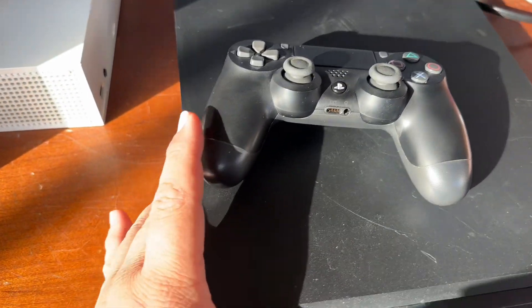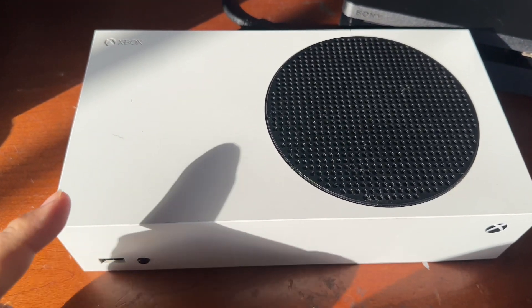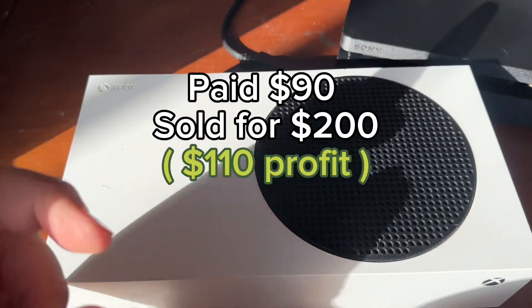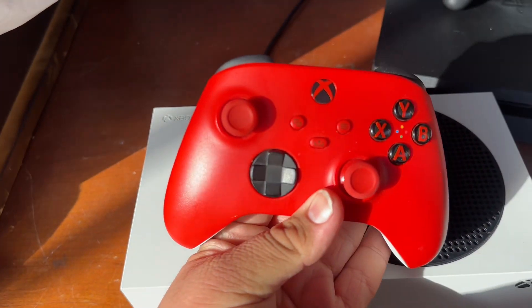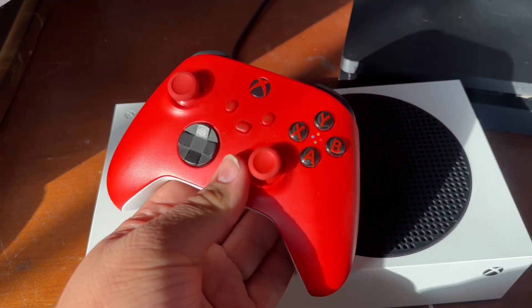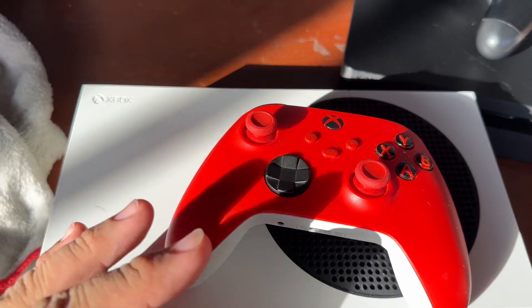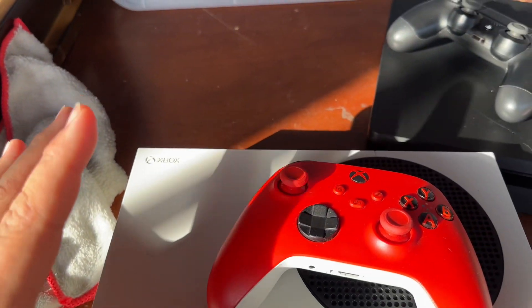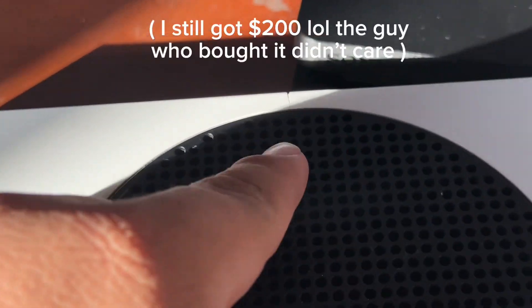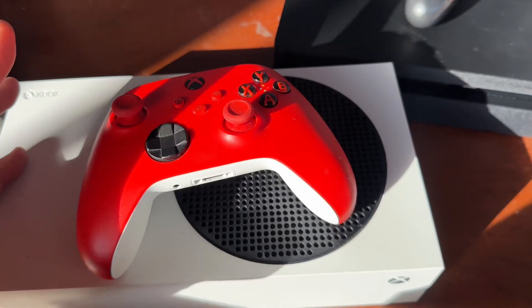I'm outside so pardon the background noise, but I do have this Xbox Series S. The guy told me it was an Xbox One S and I only paid $90. It came with two controllers — a Series controller and a regular Xbox One controller. I should be able to sell this console for around $180 to $200. The only reason I'm saying $180 conservatively is because there's a little crack — people care about that.